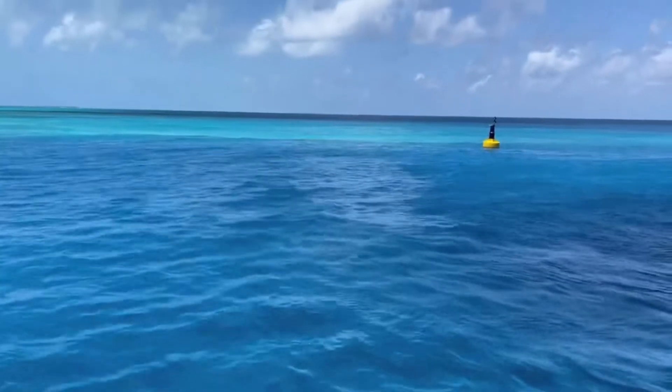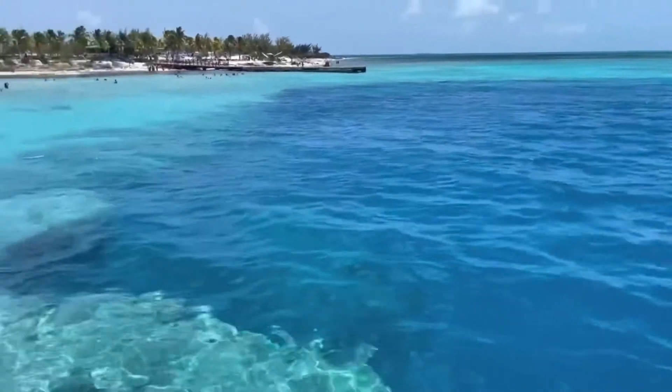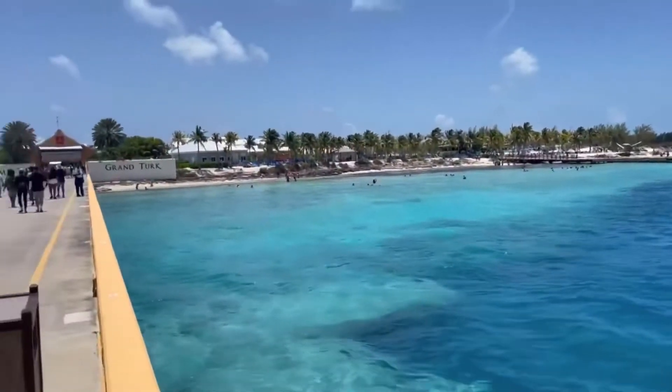This is some of the bluest water I have ever seen. Definitely was amazing for a mermaid.